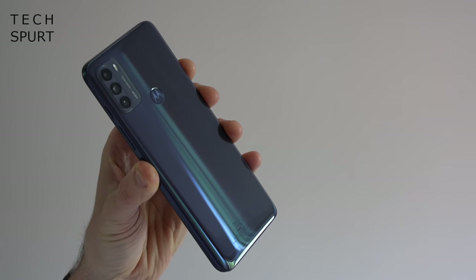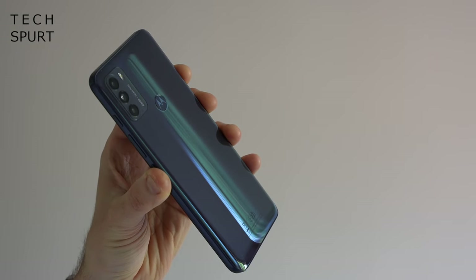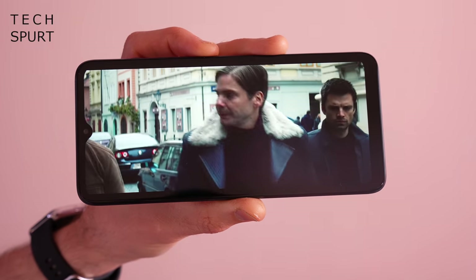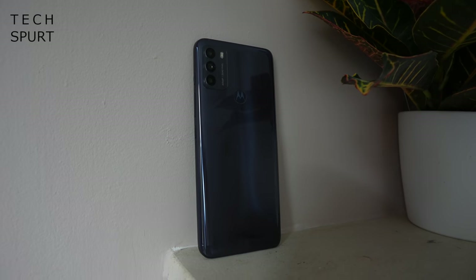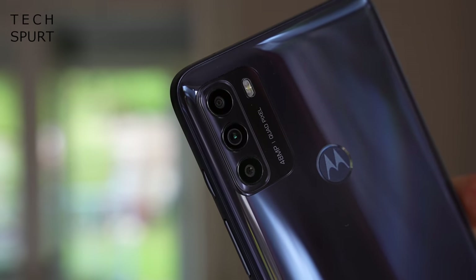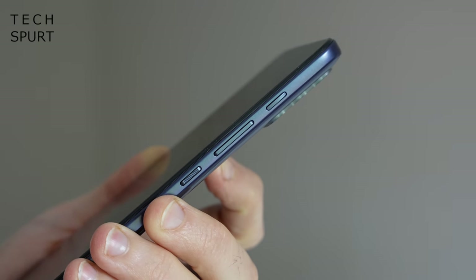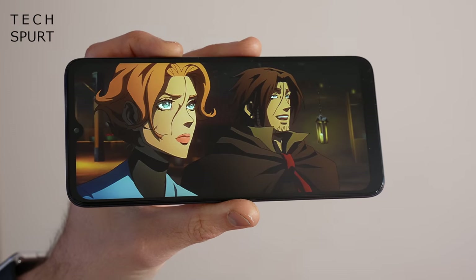Another option at this price point is the Moto G50, which, unlike the G30, boasts full 5G support, but it does also strip back some of the specs to keep the asking price under 200 quid. Instead of a 600-series Snapdragon, you've got a Snapdragon 480 chipset, which is fine for everyday shenanigans, although you will notice some little slowdown here and there, such as when you're booting up the camera app. You also get a simpler 48MP primary shooter, plus less storage than the G30, although both Motorolas support microSD expandability.